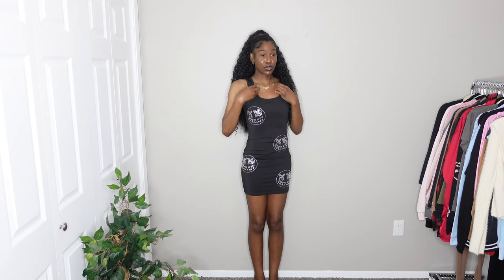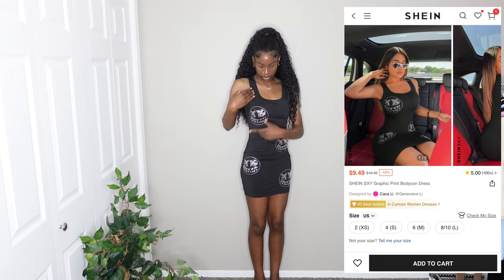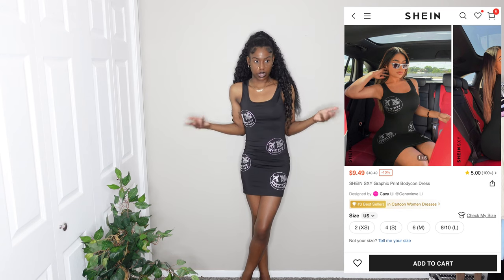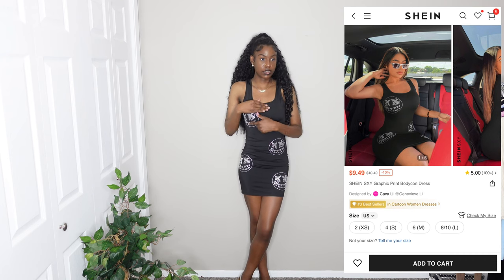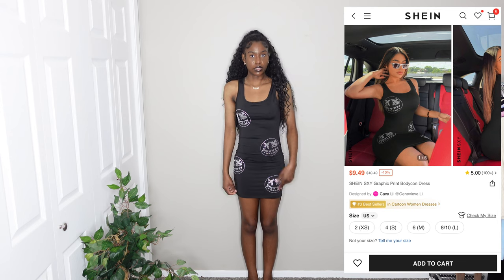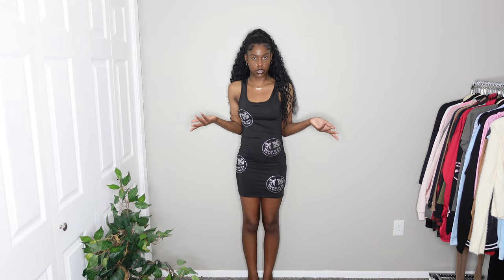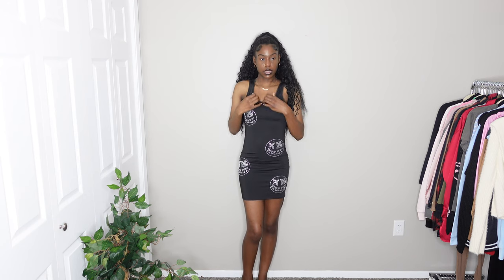The next dress I love so much — it's a normal little black tank top dress with cool rhinestone smiley face designs all over it. That's obviously what made me get this dress. I wish they had it in different colors like red or pink, but I'm glad the rhinestones are actually shiny because I've gotten things before that ended up just being white dots. This is a size small and fits really nicely and snug, almost like a thin swimsuit material. I give this a 10 out of 10, and it was on sale for about five dollars.